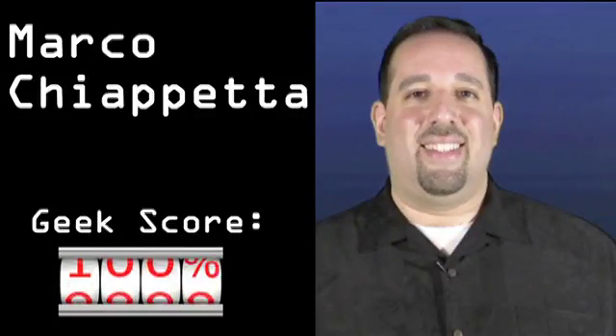Coming up on 2½ Geeks: SSDs, HTC, and AMD — WTF. Hello, and welcome to 2½ Geeks. I'm Ayaz Actar, alongside Dave Valtavilla and Marco Geppetto from Hot Hardware.